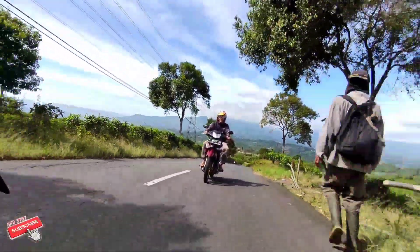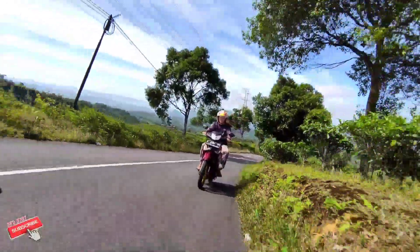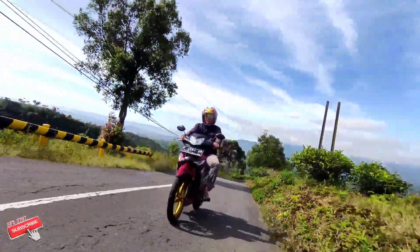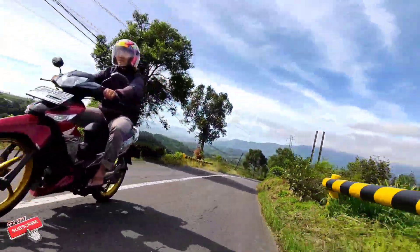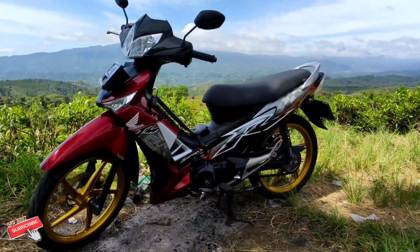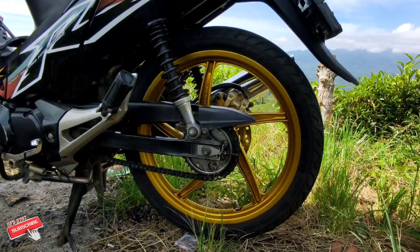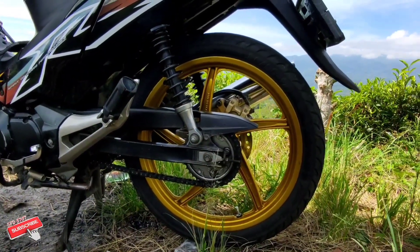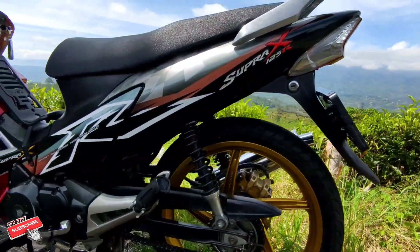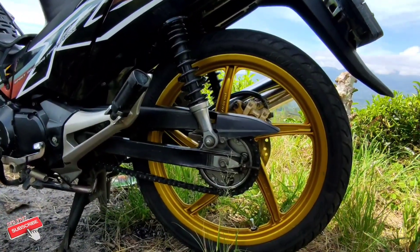Selanjutnya kita akan mengulas sedikit mengenai mesinnya. Jadi mesinnya ini masih sama dengan yang keluaran tahun 2005, yaitu 125cc SOHC 4-tak dengan tenaga 9,4 HP dan sistem pembakaran karburator. Memiliki transmisi 4 percepatan dengan karakter gigi yang sangat panjang-panjang, dan karakter mesin yang lumayan halus untuk Supra X 125 ini.